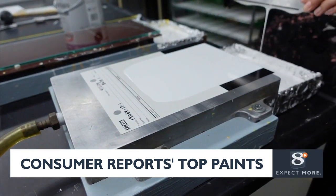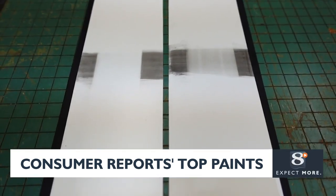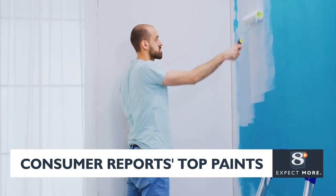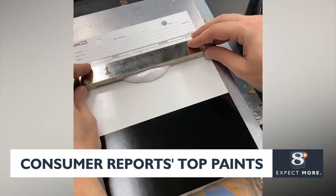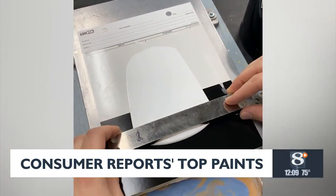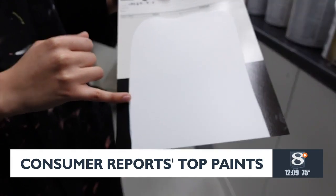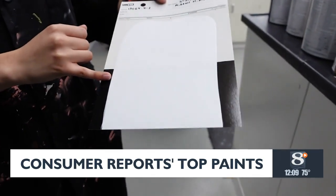For interior paints, testers look at how well each one can cover and resist oil and water-based stains. And as any DIY painter knows, covering a darker color can be very difficult, so these tests show how easy or hard that is on any given paint. Once it dries, they compare how well it hides the black to the white.